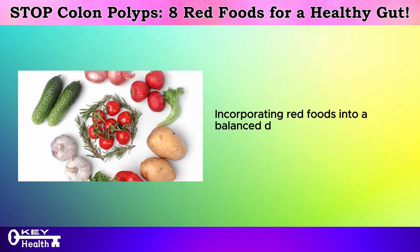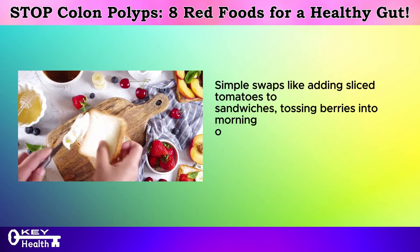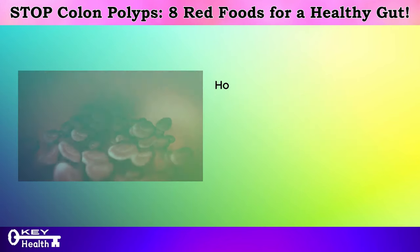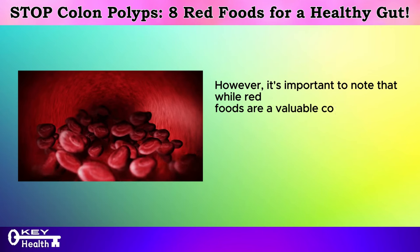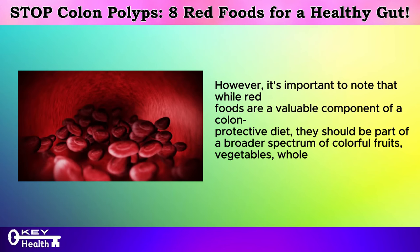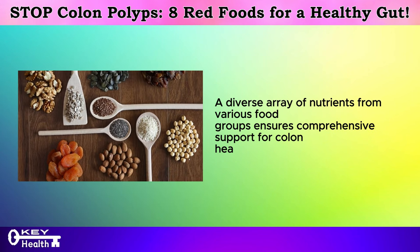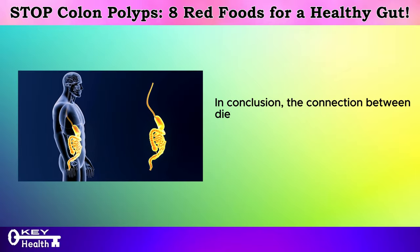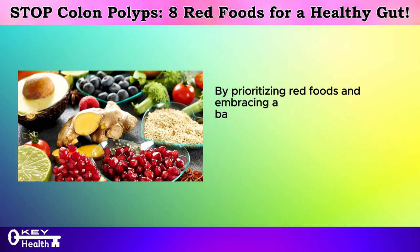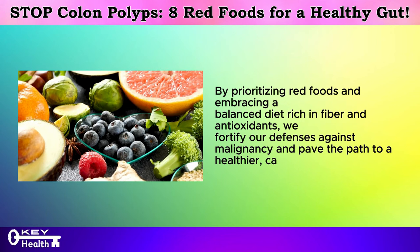Incorporating red foods into a balanced diet doesn't have to be daunting. Simple swaps like adding sliced tomatoes to sandwiches, tossing berries into morning oatmeal, or snacking on crunchy red bell pepper strips can make a significant difference in bolstering colon health. However, it's important to note that while red foods are a valuable component of a colon-protective diet, they should be part of a broader spectrum of colorful fruits, vegetables, whole grains, and lean proteins. A diverse array of nutrients from various food groups ensures comprehensive support for colon health and overall well-being. In conclusion, the connection between diet and the prevention of bowel cancer and colon polyps is indisputable — by prioritizing red foods and embracing a balanced diet rich in fiber and antioxidants, we fortify our defenses against malignancy.